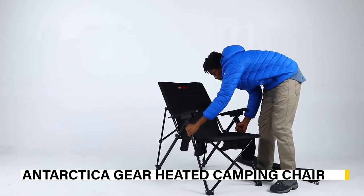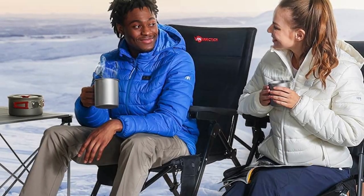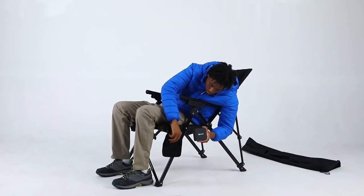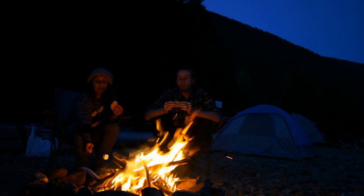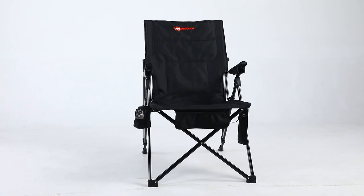Camping in cold weather can be a challenging experience, especially if you don't have the right gear. That's why we've included the Antarctica Gear heated camping chair as our first featured product. This chair is specifically designed to keep you warm and comfortable during chilly nights. It comes with a built-in heating system that can be adjusted to your preferred temperature, and it's also highly durable, foldable, and easy to transport.